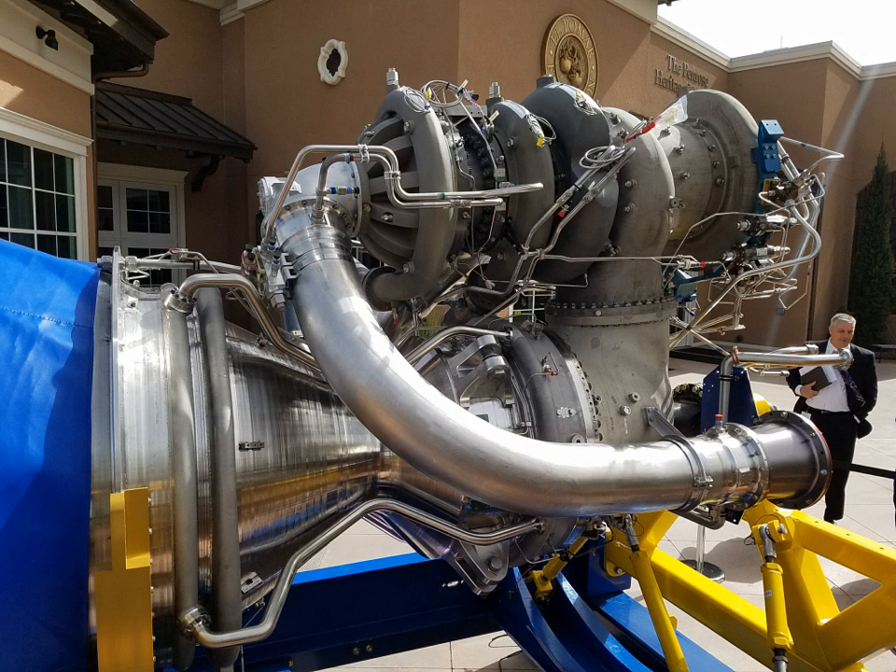By March 2018, the BE-4 engine had been tested at 65% of design thrust for 114 seconds, with a goal expressed in May to achieve 70% of design thrust in the next several months. By September 2018, multiple hundreds of seconds of engine testing had been completed, including one test of over 200 seconds duration. In October 2018, Blue Origin president Bob Smith announced that the first launch of New Glenn had been moved back to 2021, which will be the first flight test of the BE-4.